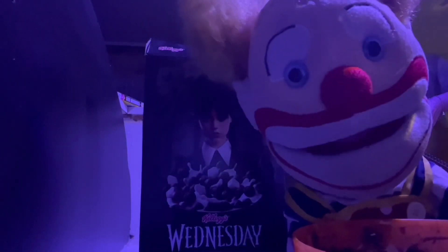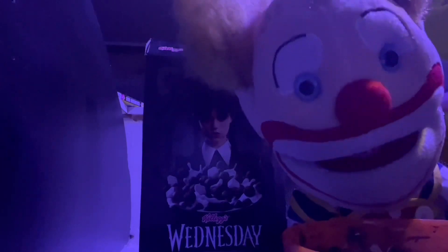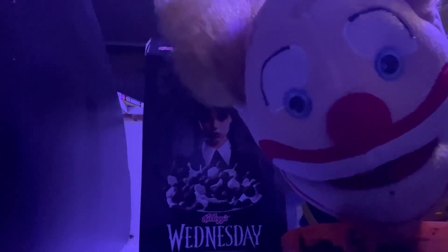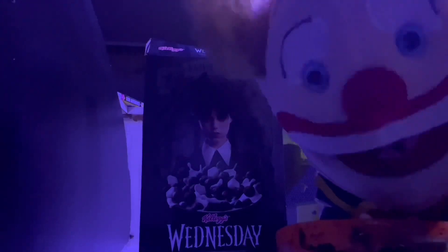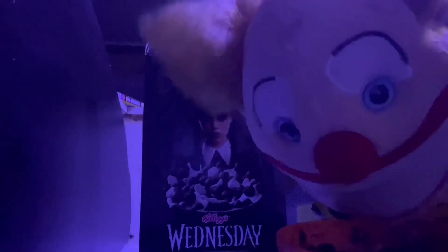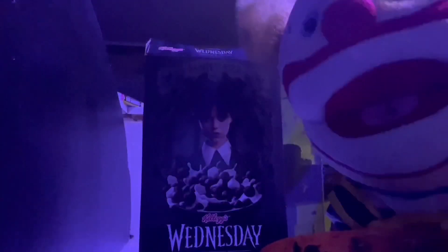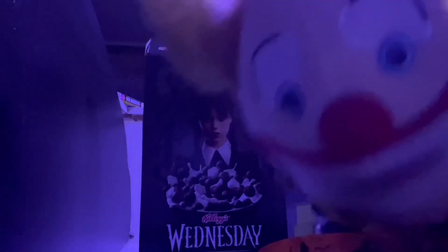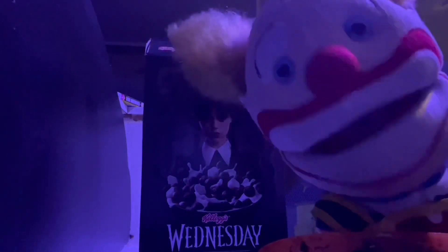All right, guys, here's the taste test. It tastes like a hint of chocolate and a lot of cardboard.